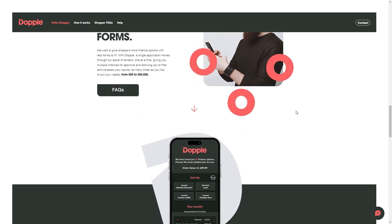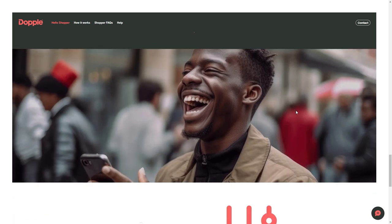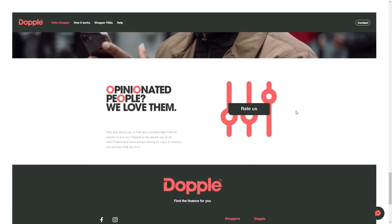So why did Utopia choose Doppel? Well, Doppel's not just any other finance provider. Their unique waterfall approach means that one application is seen by a panel of lenders, giving you multiple choices for approval.